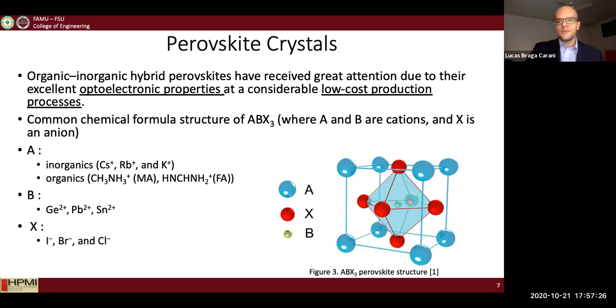Perovskite crystals have received a lot of attention nowadays due to their excellent optoelectronic properties and relatively low, easy production process. They are truly revolutionizing the photovoltaic field and are currently the fastest advancing solar technologies available.